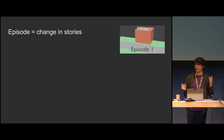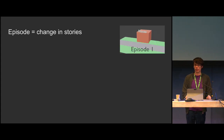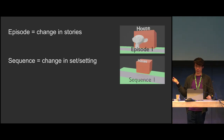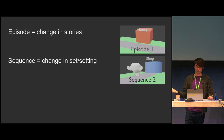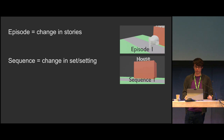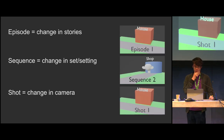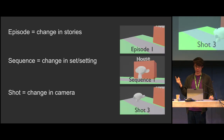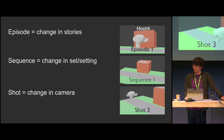In standard VFX productions, if you have a show — which could refer to a movie, TV show, or short film — it can be split into episodes, where an episode is a change in story. Within each episode, every time the background or setting changes is a change in set, which could be like different arcs or acts. Within each sequence, every time the camera changes is a change in cut, considered a shot — the smallest part you can break a film into. The goal of the storyboard is to get to the point where you can make a list of shots to distribute the work into.